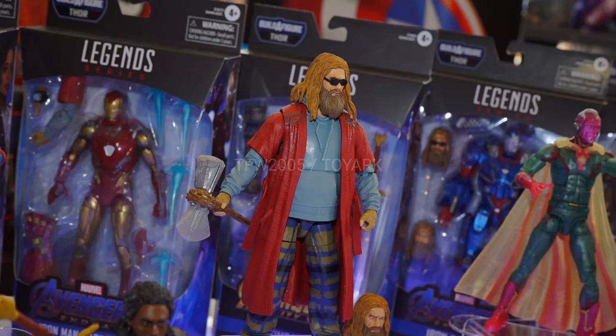Then next up we have the Build-A-Figure. I have really mixed feelings about this one — I like getting this version of Thor, but I don't think it's the best version of Thor, and I don't know how I feel about it being the Build-A-Figure. Size-wise, he's obviously a little bigger than your average figure in the wave, but he's not any bigger than the Iron Patriot. He's not big enough to be a Build-A-Figure in my opinion. I prefer the Build-A-Figures to be substantially larger — like Molten Man was a great Build-A-Figure for the Spider-Man wave.